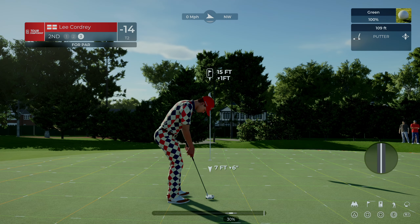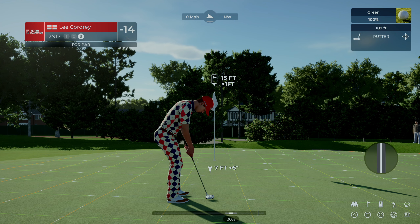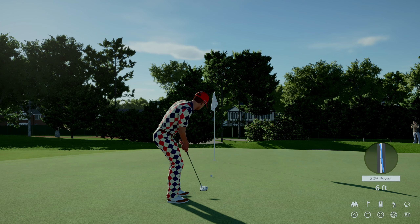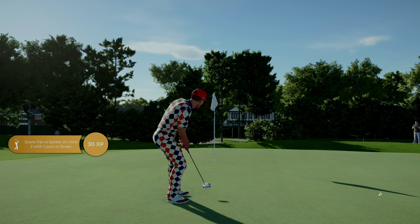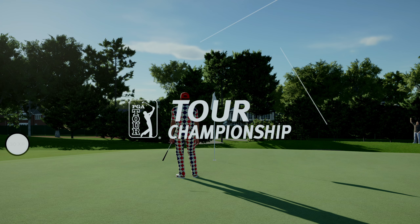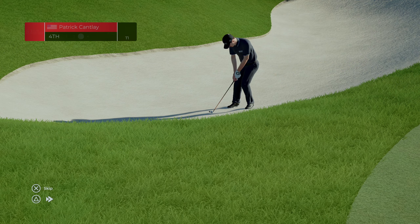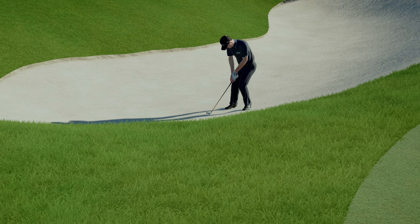He's got a par putt here. Let's see if he can make it. It's up — it could be in. Yeah, he'll take that. And this effort from Patrick Cantlay just a short while ago — lining up for his third now.